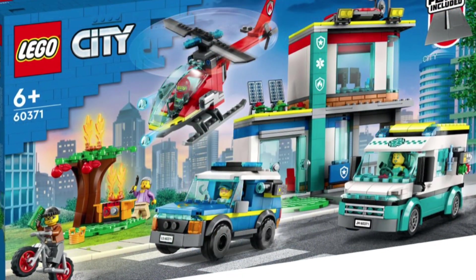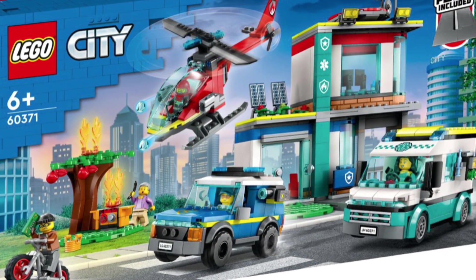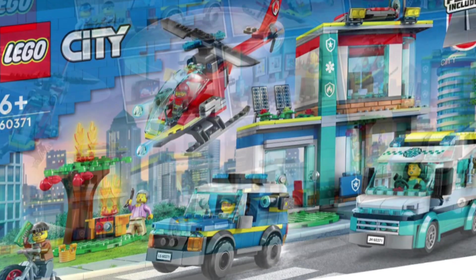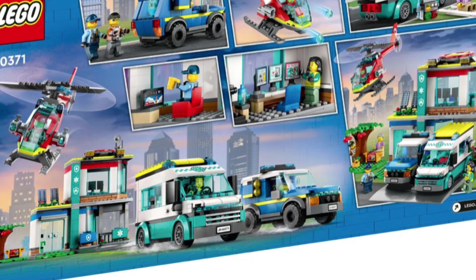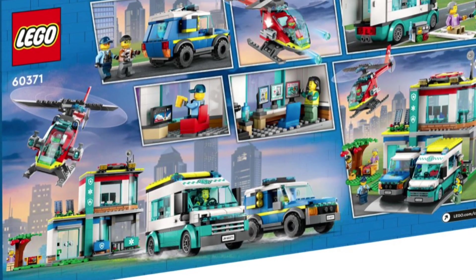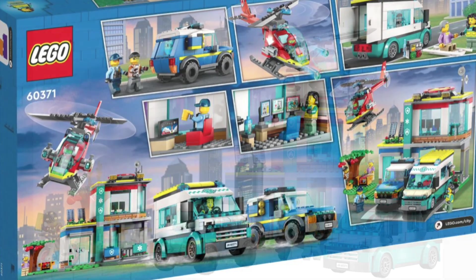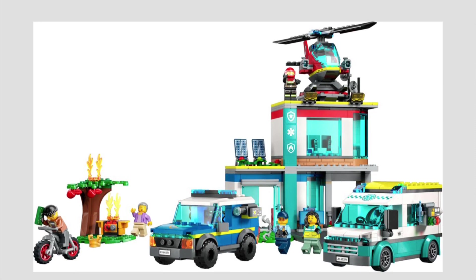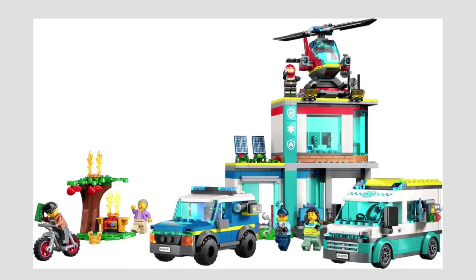This one gets a little bit bigger — the Emergency Vehicle Headquarters. I love the building colors, I think it looks good. You get the police car as well as a police runaway van. And adding a helicopter always adds to the LEGO fun. That one is going to retail for $70 and it's quite a larger one out of the new City-themed sets.